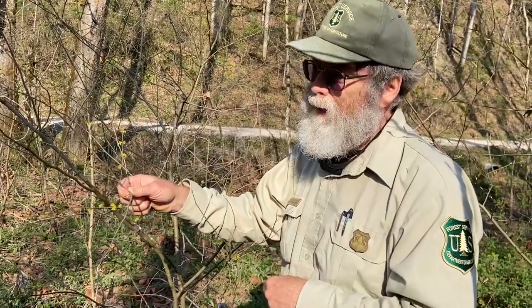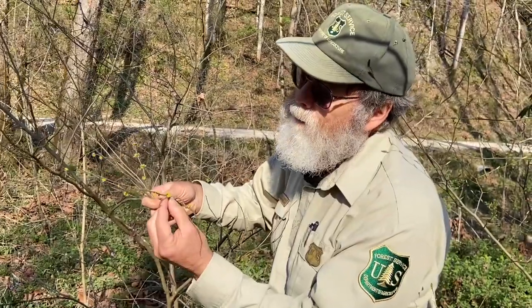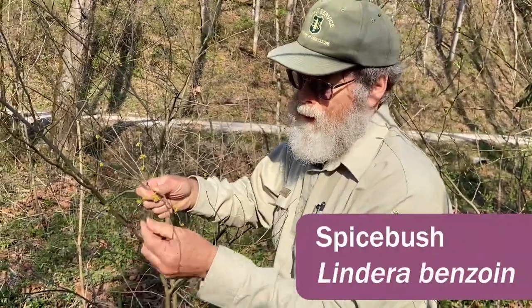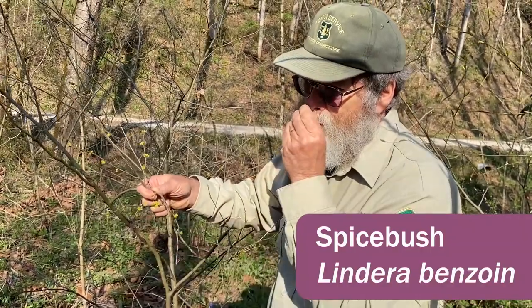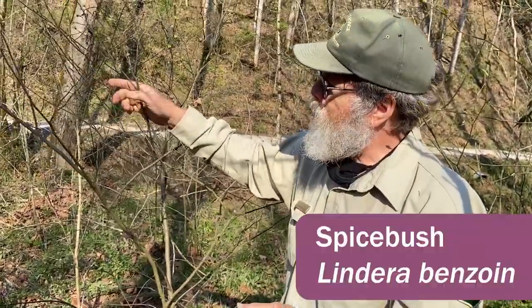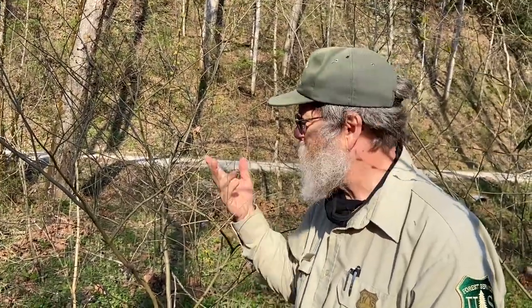Trees and shrubs have flowers too — sometimes they're too small to see or not colorful at all, and we just don't notice them. This is spicebush, with little tiny yellow flowers on it. The twigs have a distinct odor; it's in the laurel family. Unfortunately, the same pest destroying sassafras in western Kentucky has been found in this plant as well, and it is possible that in 25 to 30 years we will not have spicebush around.